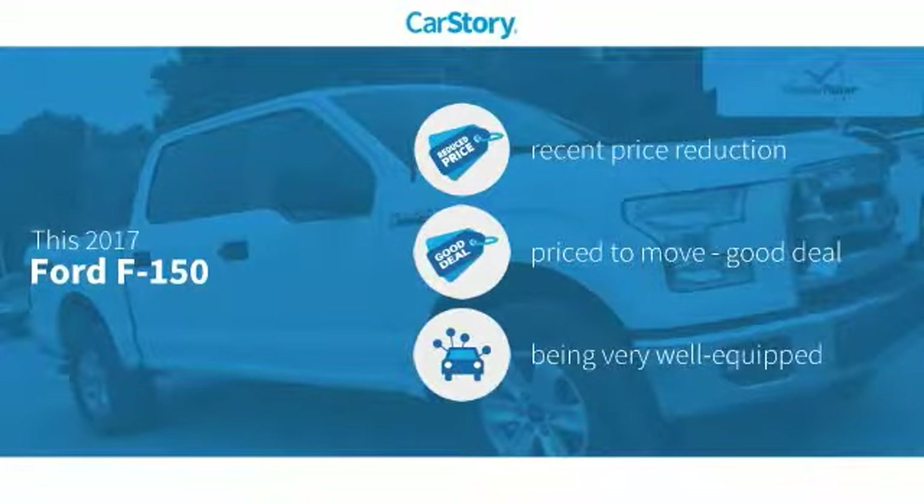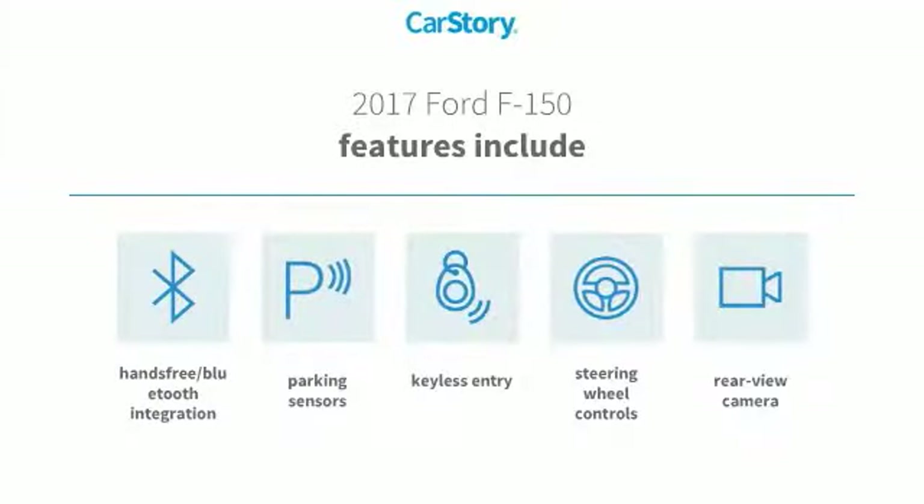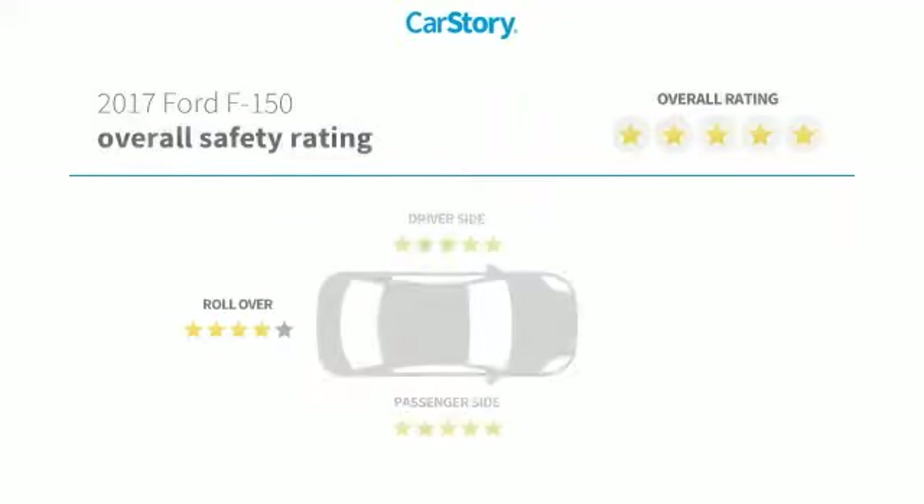Our story research indicates this vehicle as having a recent price reduction, a good deal, and loaded with features. Features also include keyless entry, parking sensors, rear view camera, steering wheel controls, hands-free Bluetooth integration, and has been listed as an IIHS Top Safety Pick with these ratings.